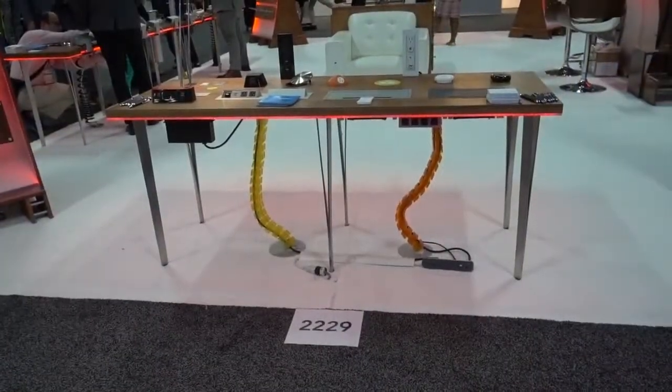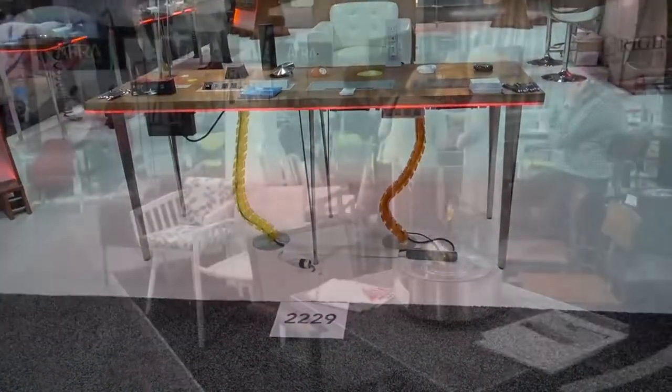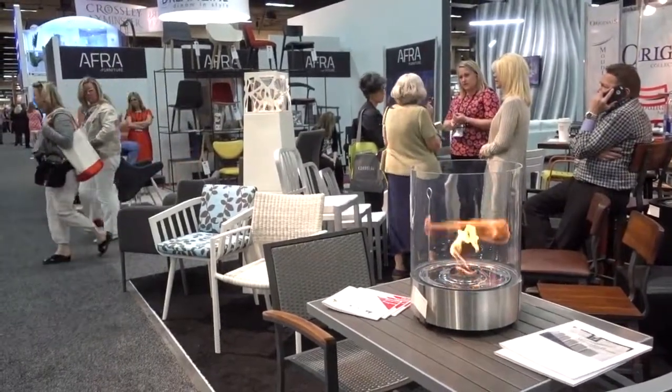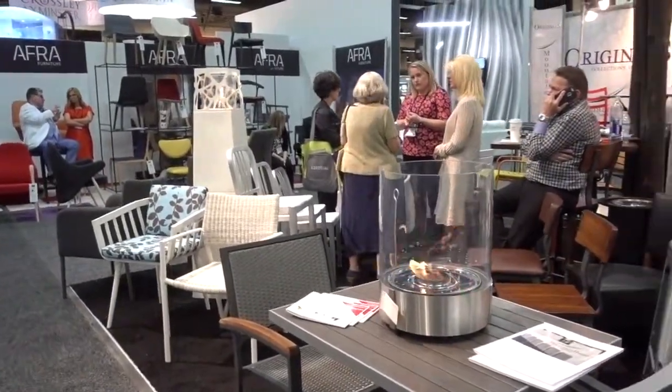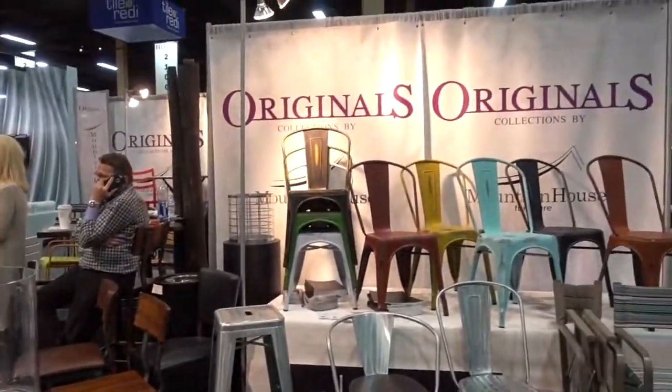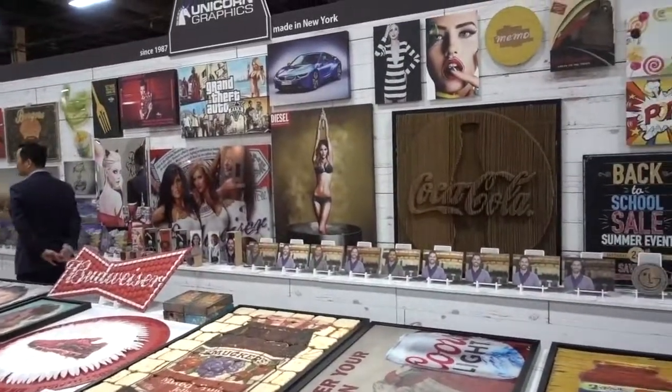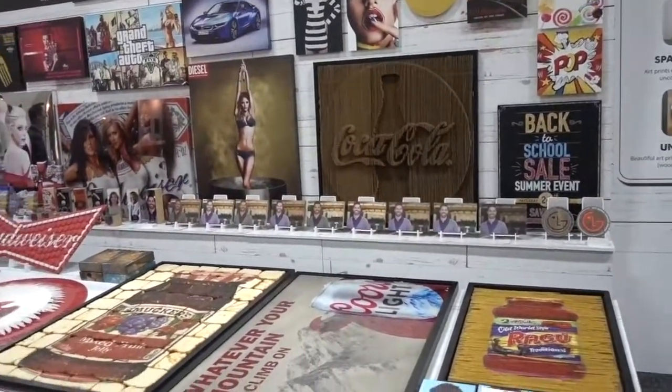Interesting way to decorate cords. Outside can also be fired up — Original Collections by Mountain House. Need some graphic designs for your establishment? This is Unicorn Graphics.